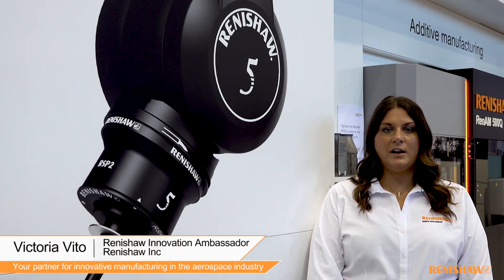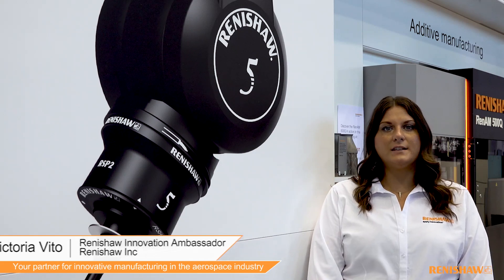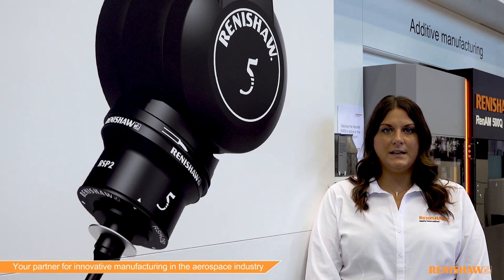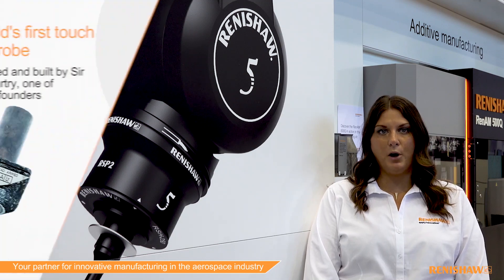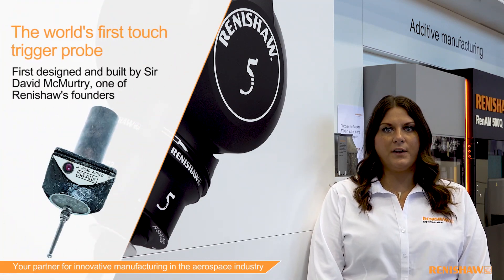Hello, I'm Victoria, your Renishaw Innovation Ambassador. Renishaw has a long relationship with the aerospace industry. In fact, Renishaw's first innovation, the touch-trigger probe, was developed to measure parts for the Concorde.